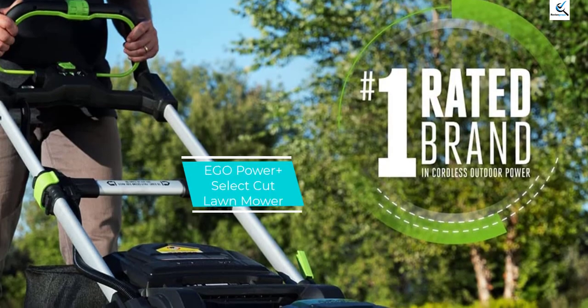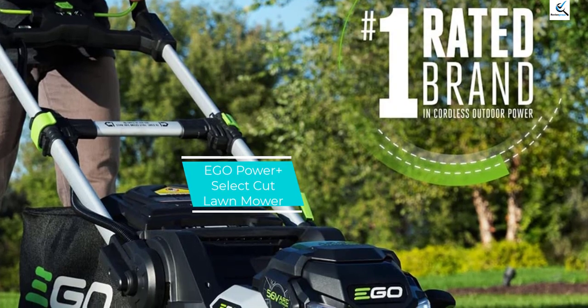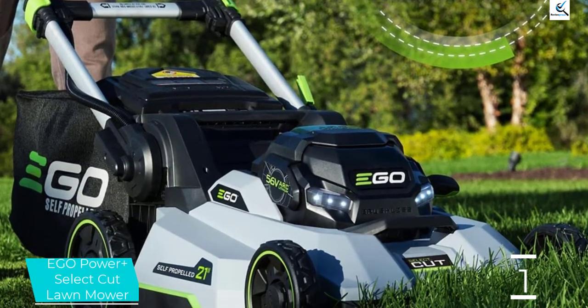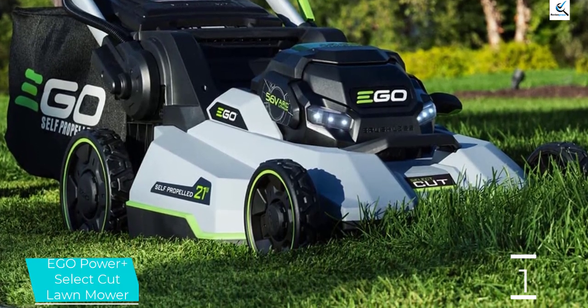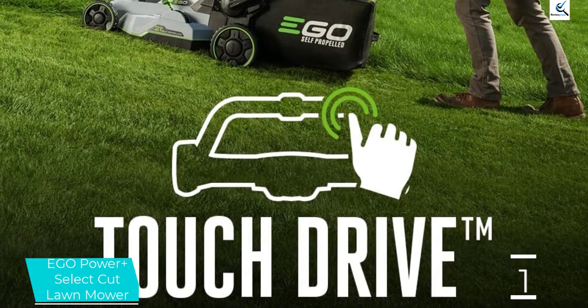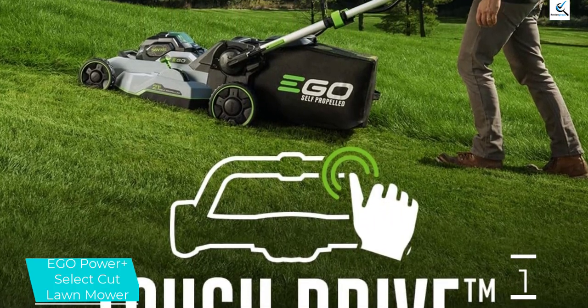And finally at number 1, the Ego Power Plus Select Cut Lawn Mower. After testing other electric mowers across the country, the Ego LM2102SP Power Plus 21-inch Cordless Self-Propelled Mower is our best overall pick because it is very easy to use, lightweight and compact, and offers additional power when you need it, all at a relatively affordable price.